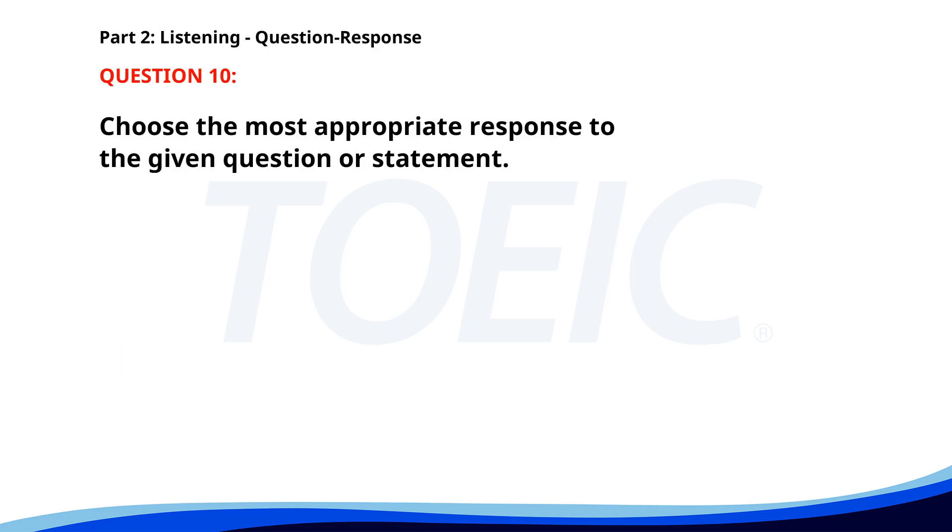Number 10. Can you come to the conference call? A. Yes, I can join the call. B. I have another meeting. C. The call is at 2 p.m. The correct answer is A. Yes, I can join the call.